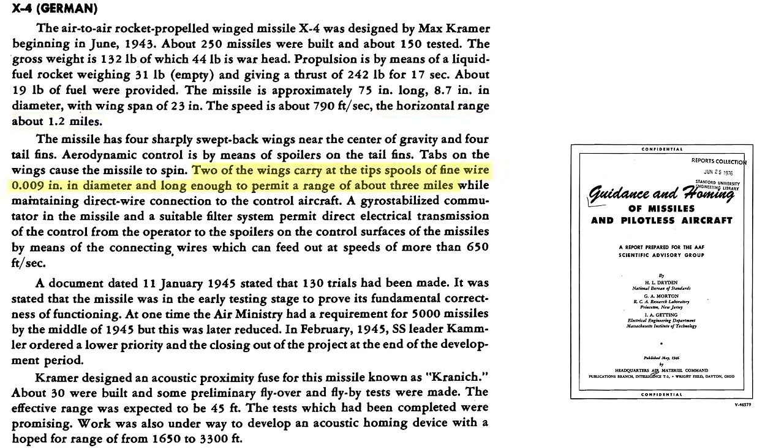The .009-inch wire spools out to around 3 miles. 130 trials were completed by January 11, 1945. An order of 5,000 missiles was placed and then reduced. By February 1945, the program was shifted to low priority and then closed out. The X-4 missile was to be fitted with an acoustic proximity fuse; 30 X-4s were built and some were flight tested with this fuse type. The effective range of the acoustic fuse was 45 feet, and the concept was considered viable.